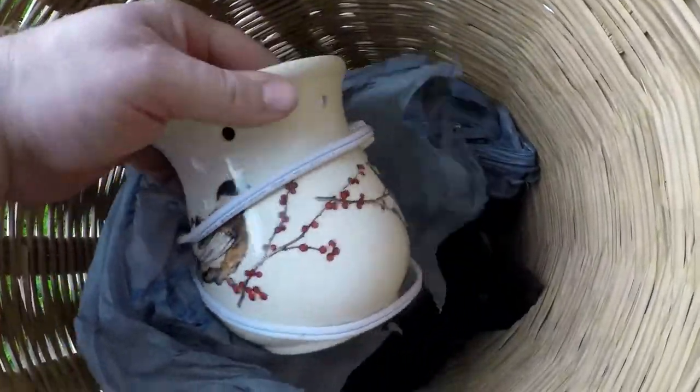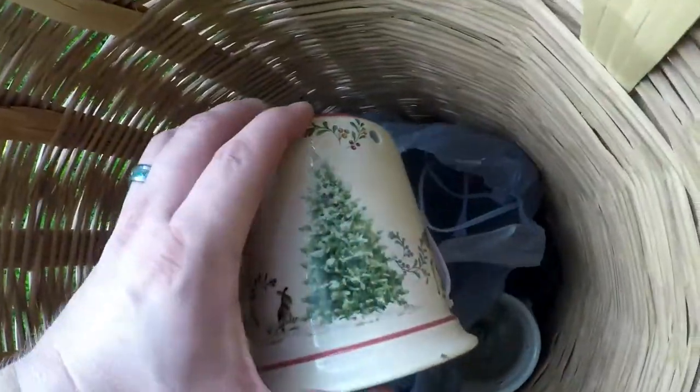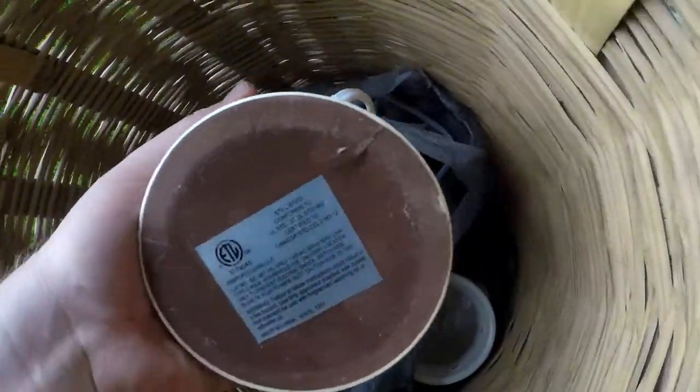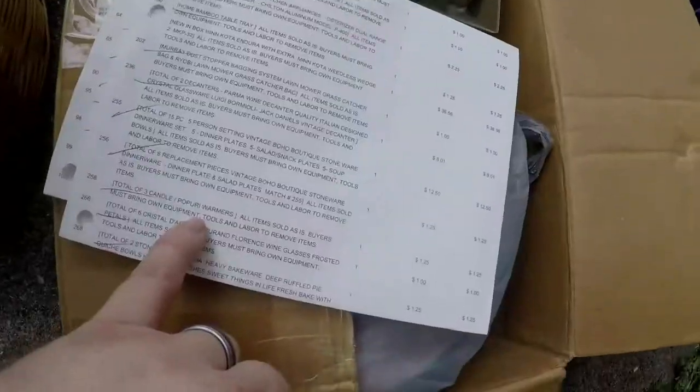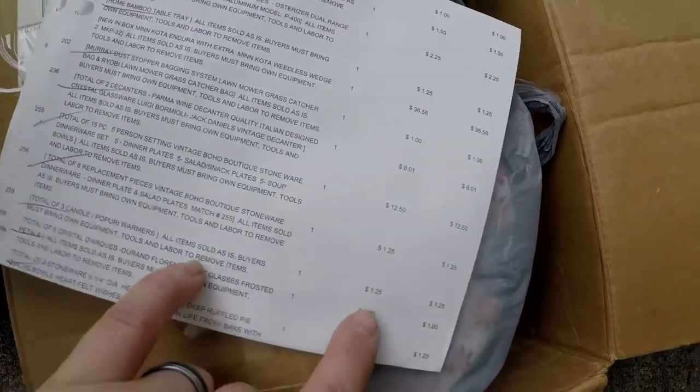This is a glass blender part with a lid — I'll show you the rest of that in a minute. Here are the wax warmers. My wife loves this one — it has birds on it; she likes bird stuff. And then there's another one in here — deers and rabbits, some birds. And there's one more that's just stainless and black. Three candle potpourri warmers — I spent $1.25 on those.